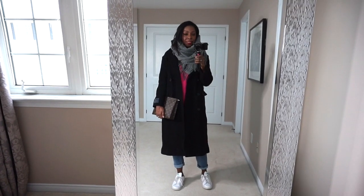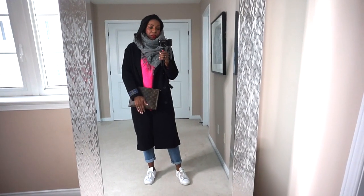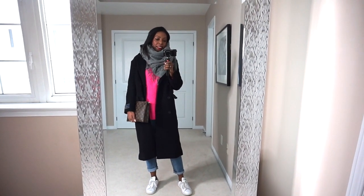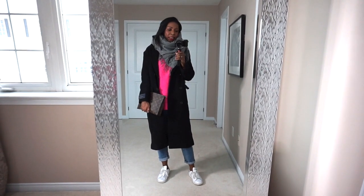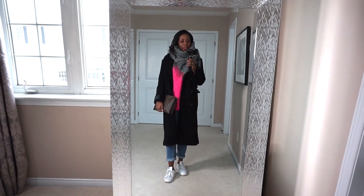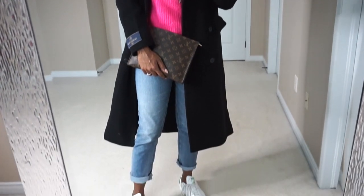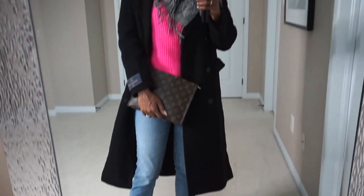I thought the scarf was such a great deal. I also have my Louis Vuitton pochette — the makeup bag — and I use it as a clutch. I just think it's a nice way to elevate a casual look. This is something I would run around in constantly. Here's a close-up of the scarf. I would normally throw a hat over my hair to protect the tresses, but I wanted to give you a full sense of the outfit — cute, casual, and easy.